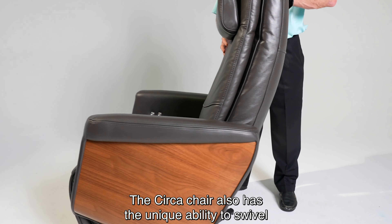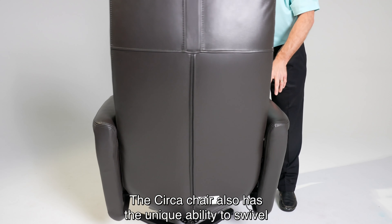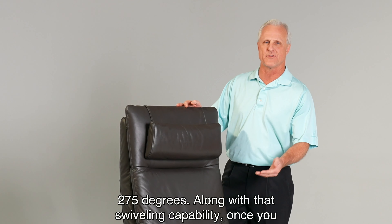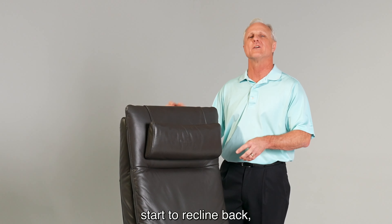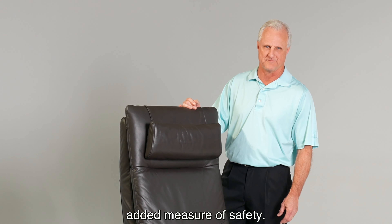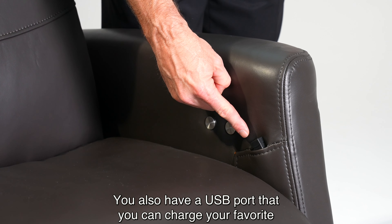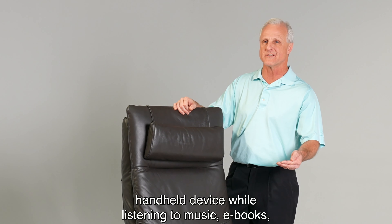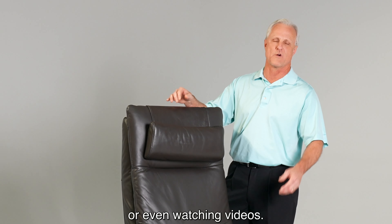The Circa chair also has the unique ability to swivel 275 degrees. Along with that swiveling capability, once you start to recline back, there's an automatic locking mechanism that provides an added measure of safety. You also have a USB port that you can use to charge your favorite handheld device while listening to music, ebooks, or even watching videos.